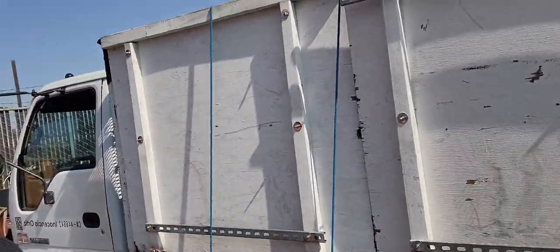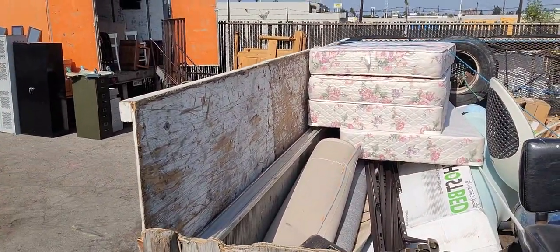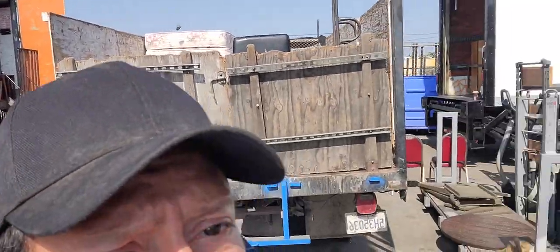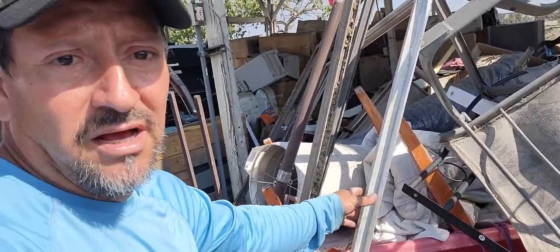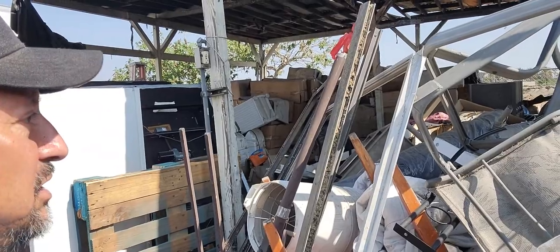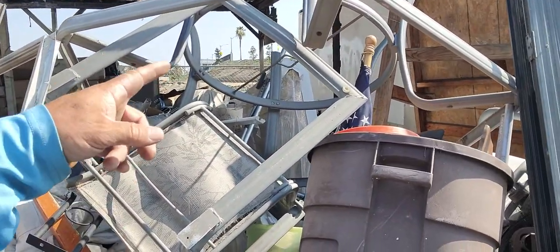Let me show you around. Right now I have some trash in my truck right there. We're going to recycle those mattresses. As you can see, we have over here all kinds of door framings, and we process that. Whatever we can clean and take all the glass out, we do separate it.